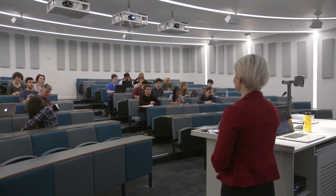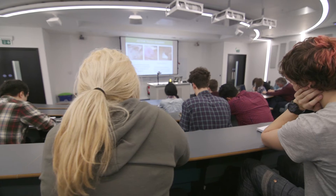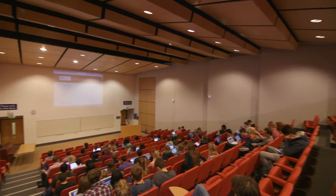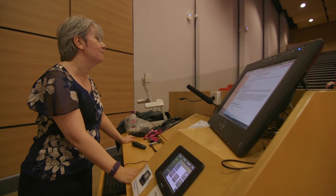The best thing about studying here has to be the research-based teaching. Every lecture is given by a world expert in the field, and all the research is up to date within the past six months. They give you a very good idea of how the industry is going to move forward in that area and what you need to do as a student to prepare for it.